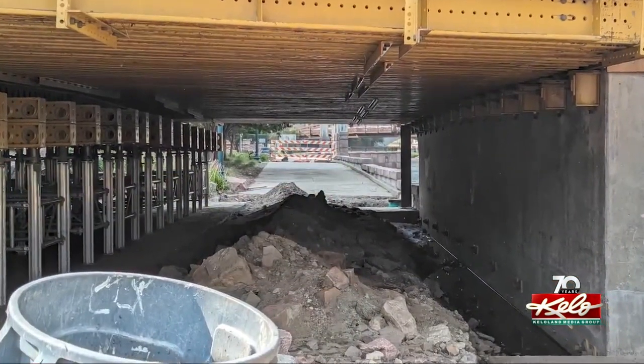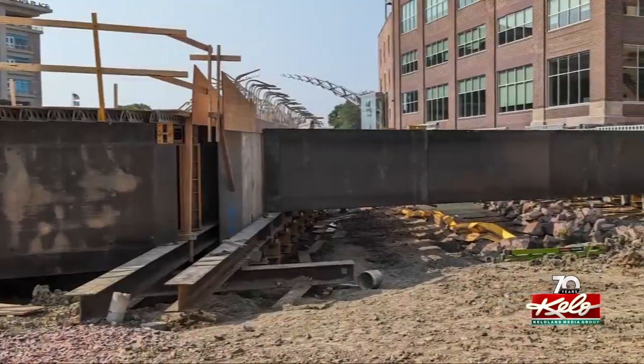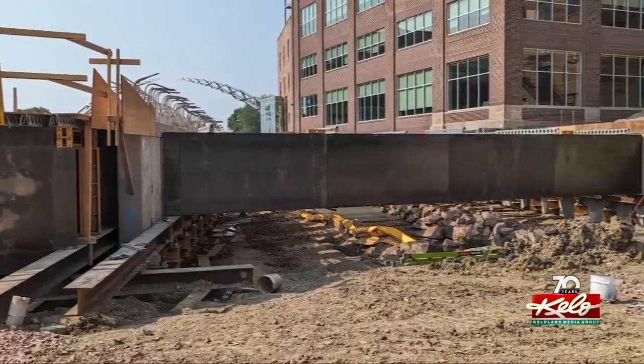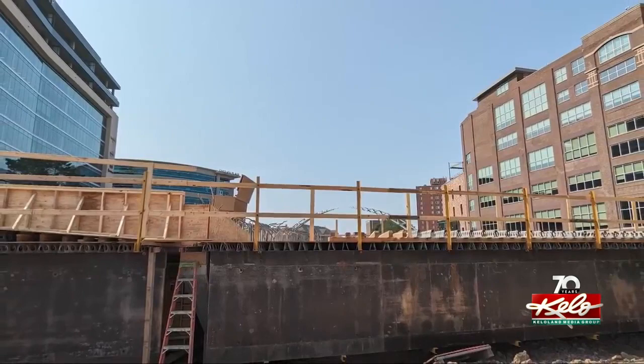Construction on the 6th Street Bridge through downtown Sioux Falls is progressing. City Engineer Wes Phillips says once completed in 2024, the bridge will look quite a bit different than its predecessor. It will have more space devoted to pedestrians and scenic overlooks of the river.